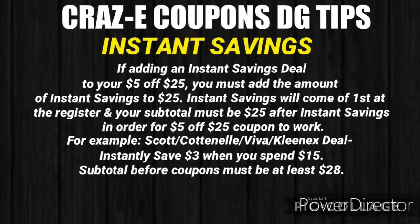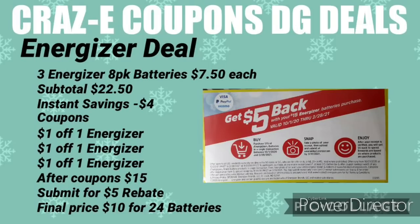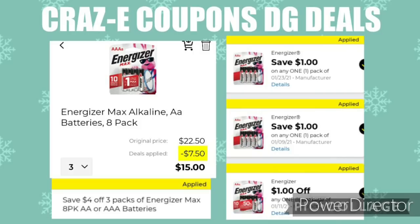Here's an older deal worth revisiting — the coupons and rebate are still available. Pick up three Energizer 8-pack batteries for $7.50 each — subtotal $22.50. There's an instant savings of $4 when you buy three, plus three $1 off 1 Energizer coupons. After all savings, you'll pay $15 out of pocket. Submit your receipt to the Energizer website (linked in the description) to get a rebate, leaving you paying just $10 for 24 batteries.